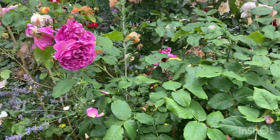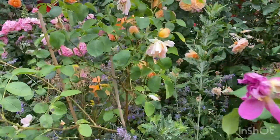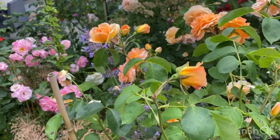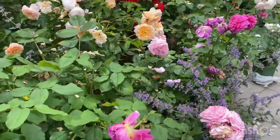So here we have Gabriel Oak, a little bit over. Some of these roses need to be heading, but they are well fed and well looked after. Plenty of TLC, unlike my garden.